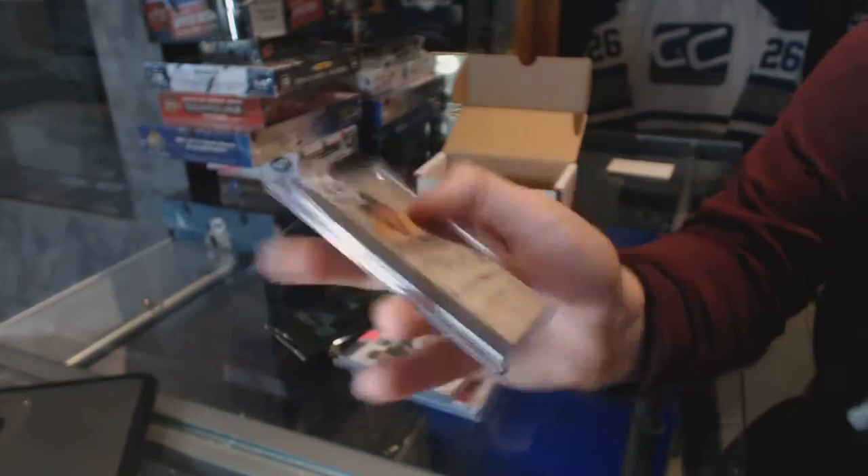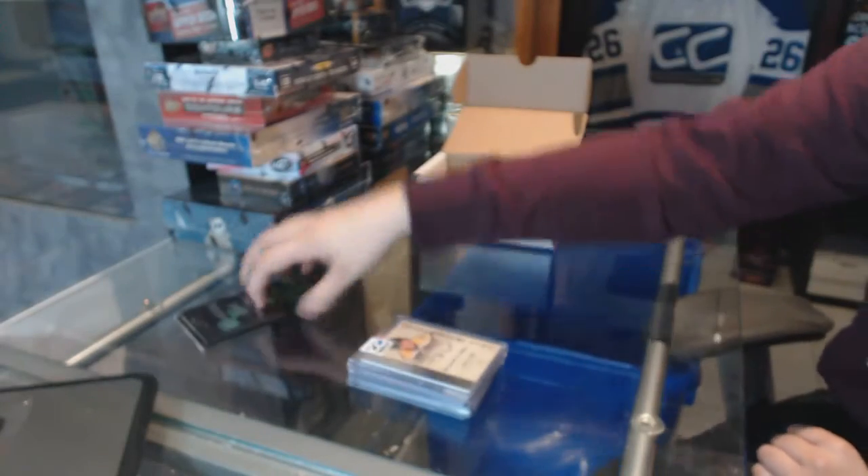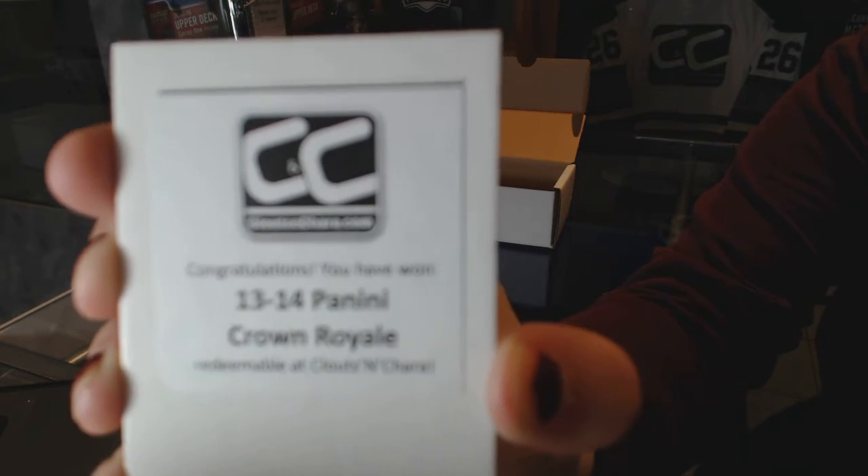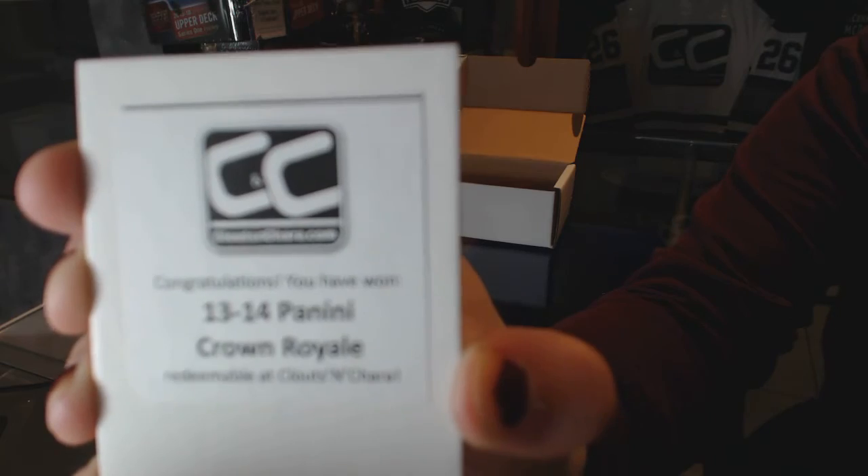For the Boston Bruins. Alright, we'll do all the Breaking Bad together. But the box — whoosh! — is a 13-14 Panini Crown Royal. That's not too shabby.